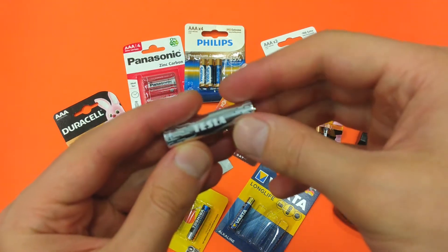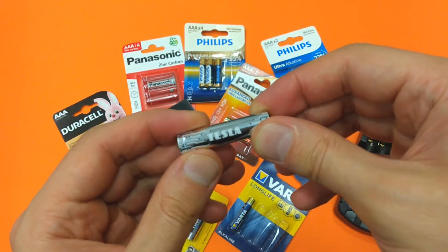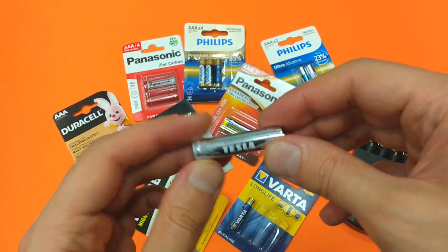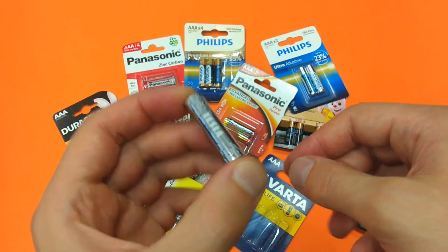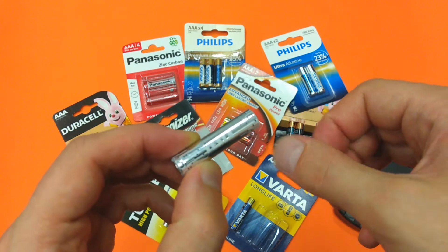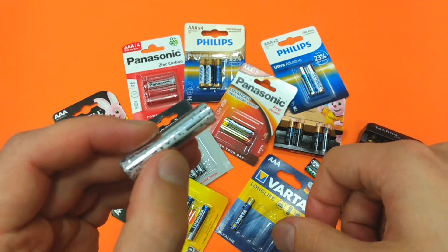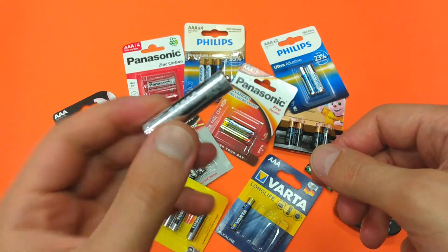A standard AAA alkaline battery like the Tesla here has a rated capacity of around 1000 milliamp-hours. Battery manufacturers measure capacity over a period of 20 hours at room temperature of 20 degrees Celsius. So to get the rated capacity of 1000 milliamp-hours, you have to discharge this battery with 50 milliamps — 50 milliamps multiplied by 20 hours gives you the rated capacity.